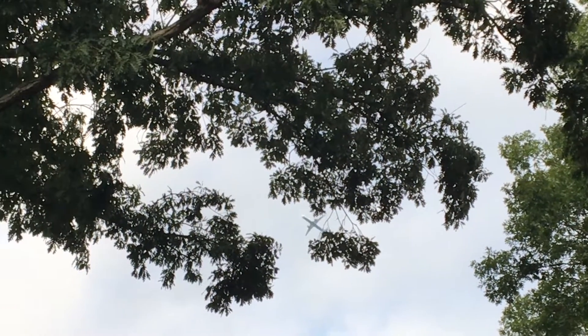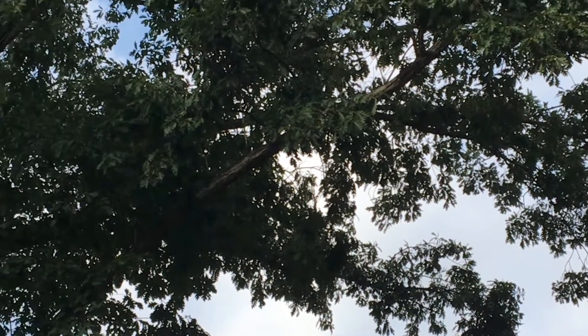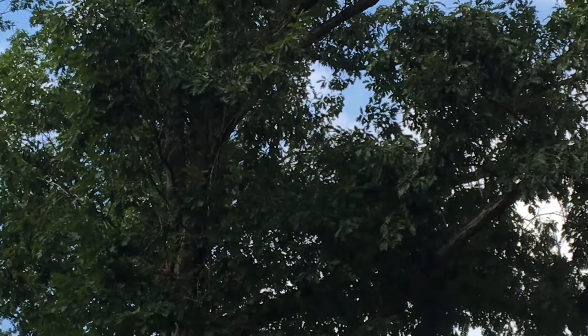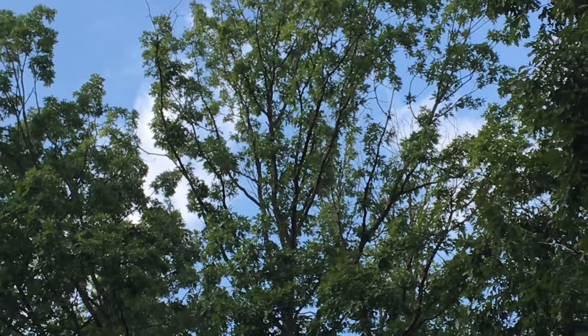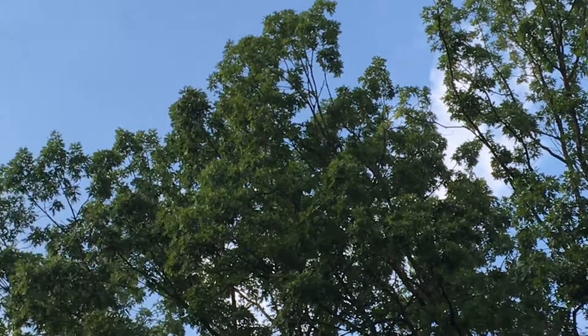Here we go guys, this might be the largest plane that I've ever caught plane spotting at my house. The largest plane I've ever caught was an A380. This one is an Airbus A321 coming out of National.